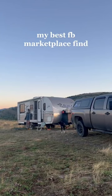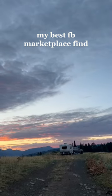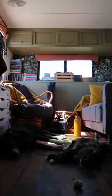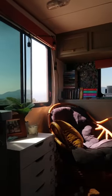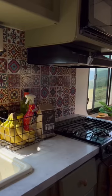I got this camper off Facebook Marketplace at the end of last year for $7,500, simply because this old man just wanted to get rid of it. I'm pretty sure it's worth double. Anyways, it's been a while since I've given a tour of kind of what I did to the inside, so here it is.